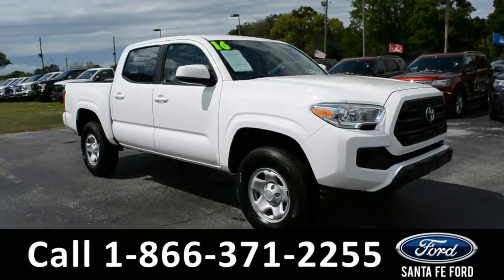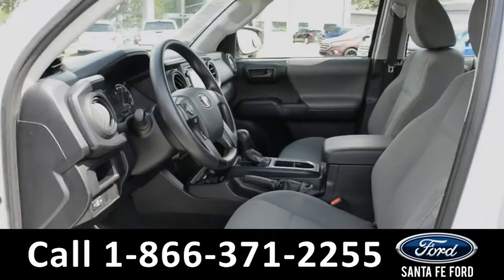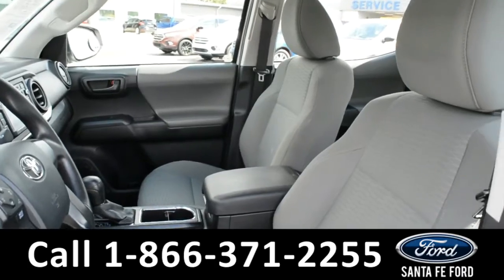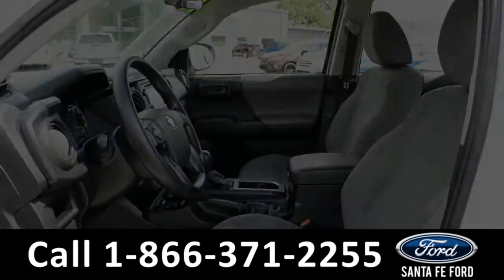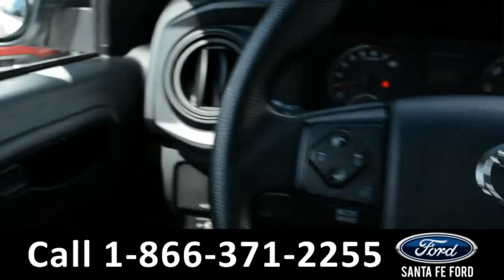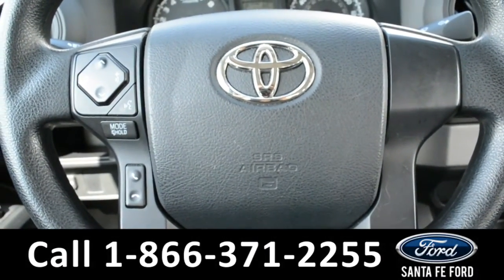Now let's take a closer look at the inside. Here's a closer view of the front row. The interior is a gray cloth. The windows, locks, and mirrors are all powered on this vehicle. Located on the steering wheel, there's Bluetooth and media functions.